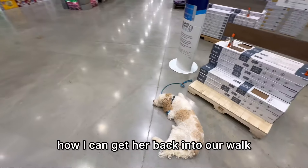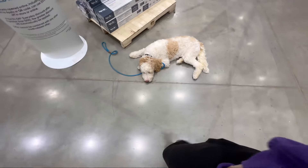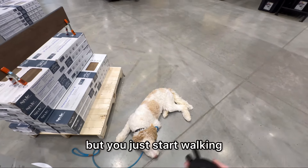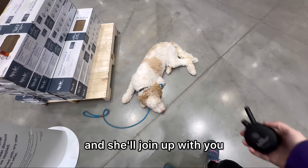Let me show you how I can get her back into our walk. I'm just going to start tapping my tone. You can say heel, but you just start walking and she'll join up with you. Heel.